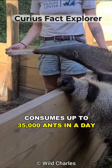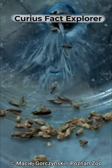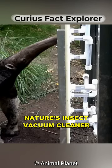This animal consumes up to 35,000 ants in a day, using its long tongue. Meet the anteater, nature's insect vacuum cleaner.